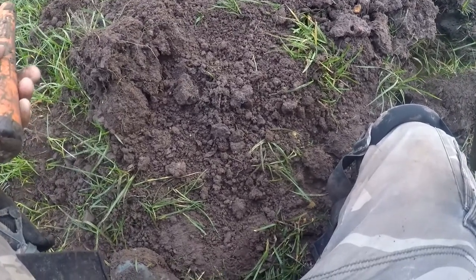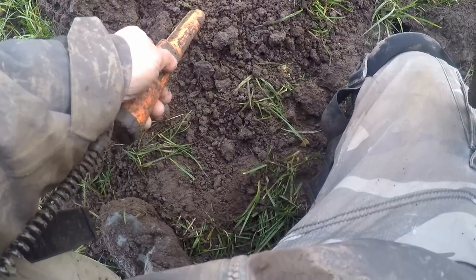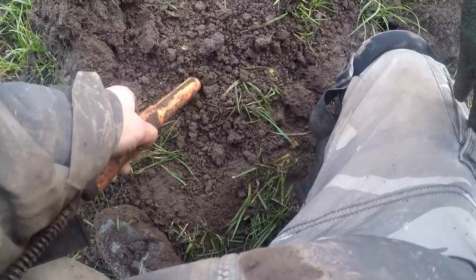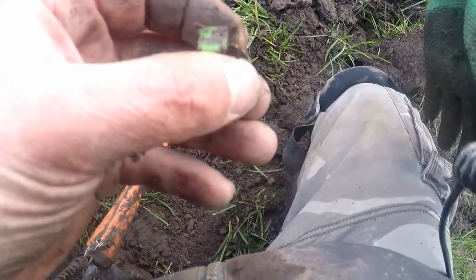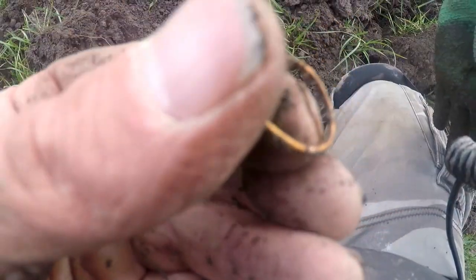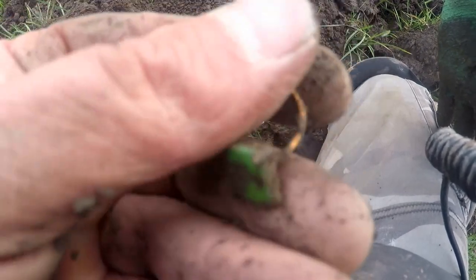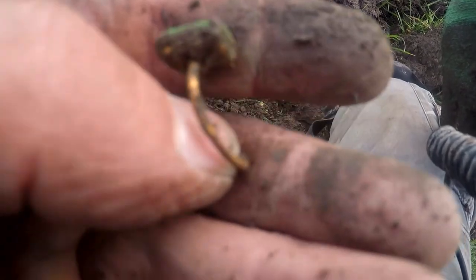Just got the first sod out here. Oh, what's this? I think it's a cosmetic ring. Wow. But it ain't real.